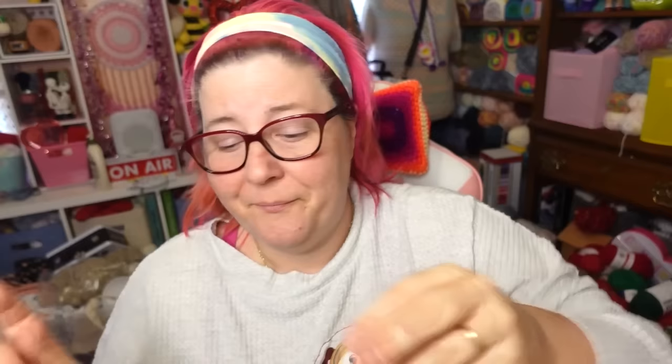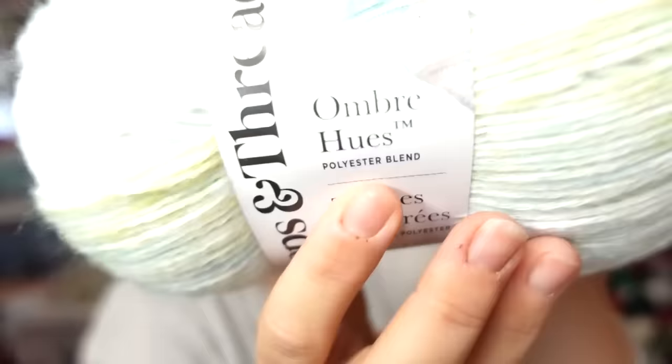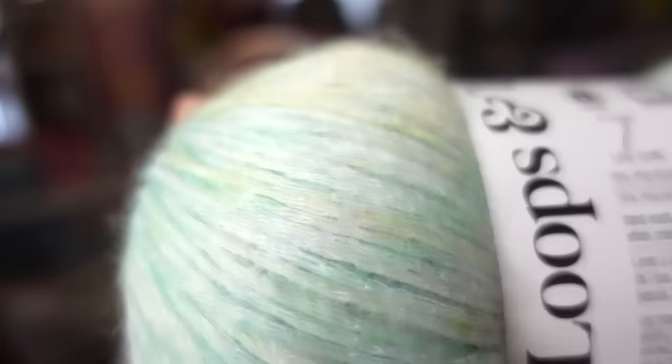Now, what did I purchase when I was in the store? I've had my eye on this yarn for a while ever since it came out. This is a new yarn from Loops and Threads — the Ombre Hues. It's super soft, especially with the lotion on my hand. It's got a really beautiful halo on it, almost like a mohair-style halo. It comes in the color Lilac, Marigold, and Mint.